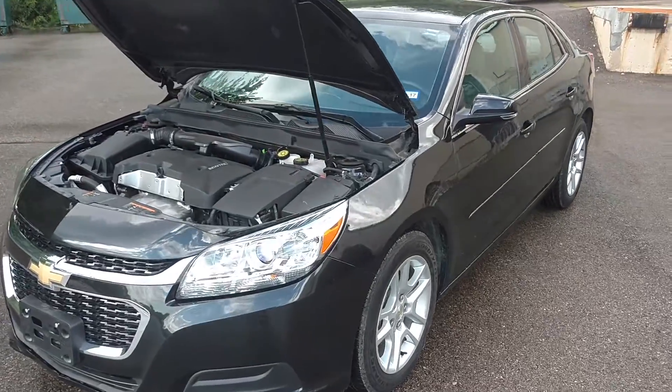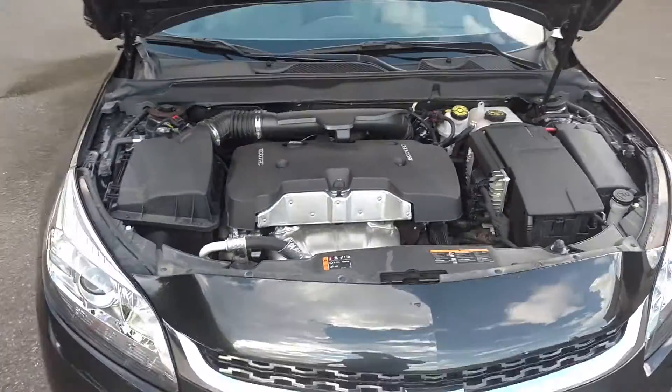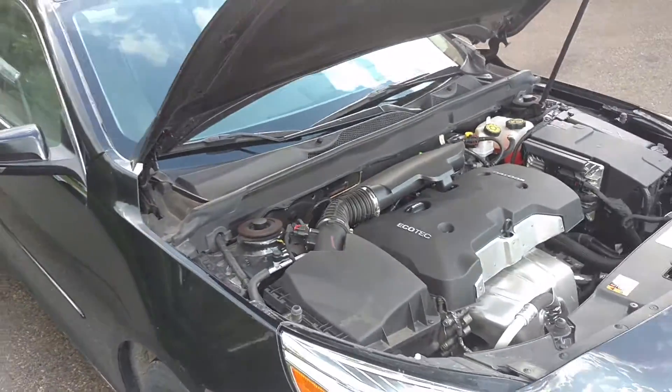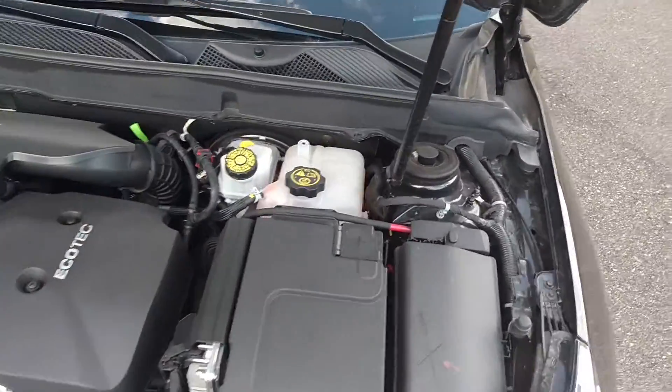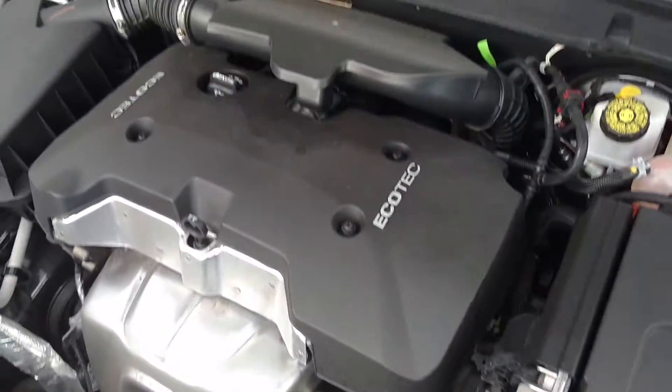It's a 2015 Chevy Malibu LT. This car does have a salvage title, but it's actually only because of hail damage. There's no collision damage, no flood damage, nothing like that. So there's absolutely no damage or anything under the hood. Nothing was replaced — it's all still factory original.